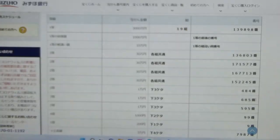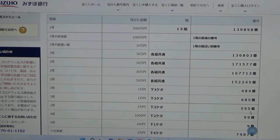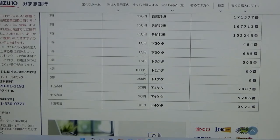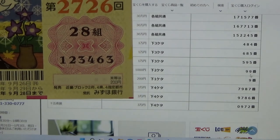I have 4, 6, 3. To win the third third prize — 10,000 yen — the last three numbers of your ticket must be 5, 9, 5. No good for me — I have 4, 6, 3. To win the fourth prize — 1,000 yen — the last two numbers of your ticket must be 9, 9. I have 6, 3. No good.